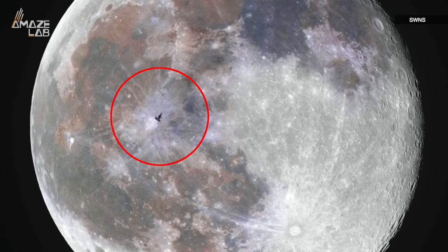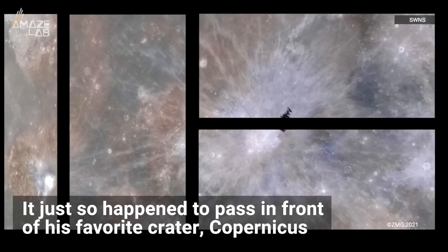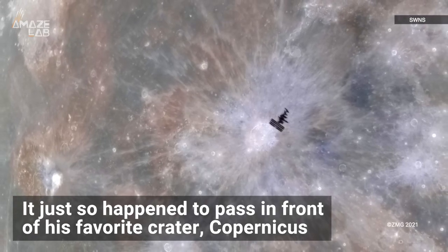What's more, McCarthy says the photo holds an extra special place in his heart, because when the ISS passed quickly between the moon and his viewfinder, it just so happened to pass in front of his favorite crater, Copernicus, as well.